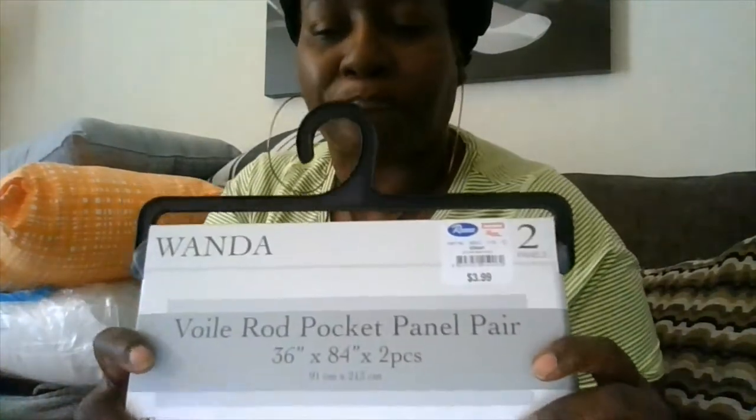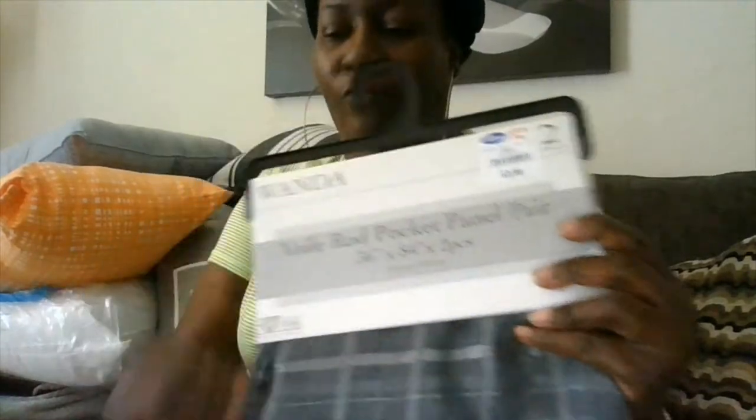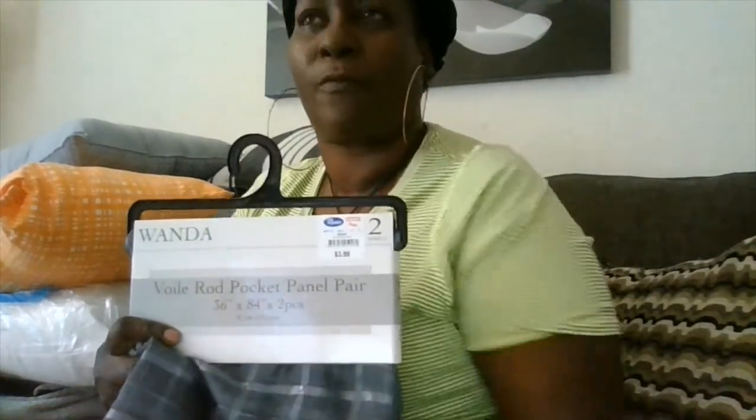Hey ZZ Tribe, it's your girl Zari with Zari's New Lights. We went to Roses today and I bought some stuff to refresh the bedroom. The first thing I'm holding in my hand right here — these are two window panels, and they were $3.99.